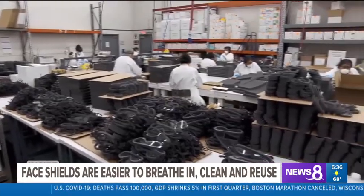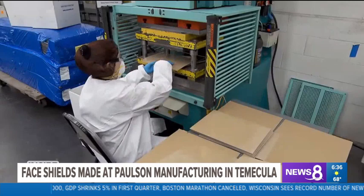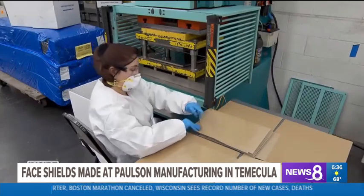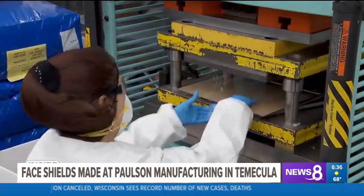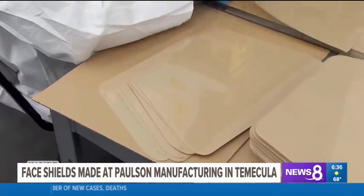In Temecula, the Paulson manufacturing plant on Rainbow Canyon Road is making face shields. This is the first step in the production process — the punch press comes down and cuts out the exact pattern, the design of the face shield.